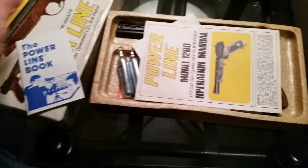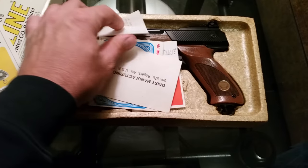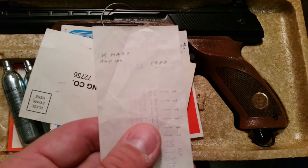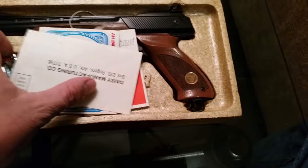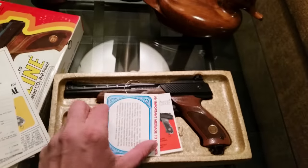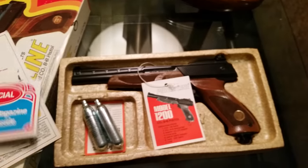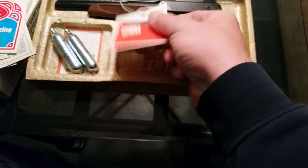Some of the paperwork that came with it — original receipt from Kmart in Wisconsin, 1980. It was purchased for $18.88. Registration card, air gun magazine offer, and the gun tag.